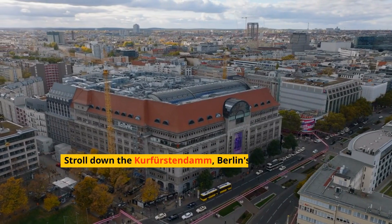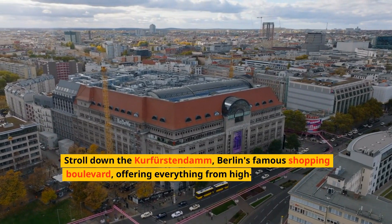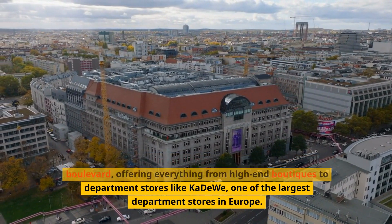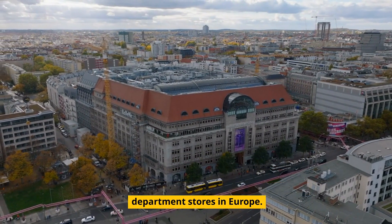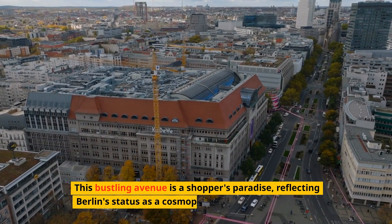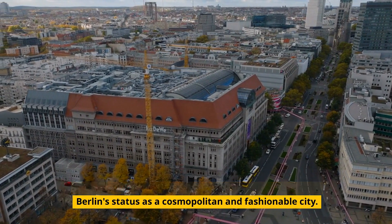Stroll down the Kurfürstendamm, Berlin's famous shopping boulevard, offering everything from high-end boutiques to department stores like KaDeWe, one of the largest department stores in Europe. This bustling avenue is a shopper's paradise, reflecting Berlin's status as a cosmopolitan and fashionable city.